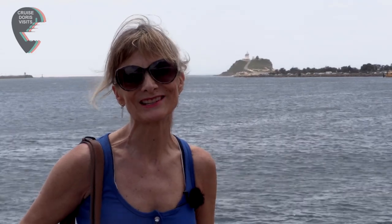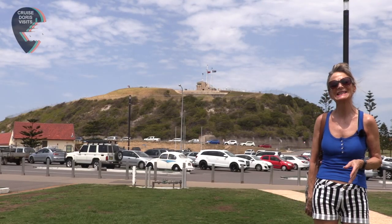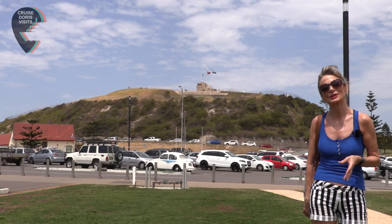You can see Nobby's Lighthouse, which is where Bather's Way Walking Tours starts. Fort Scratchley was built in 1882 and it normally opens if there's a cruise ship in.